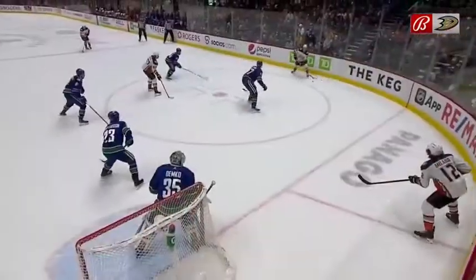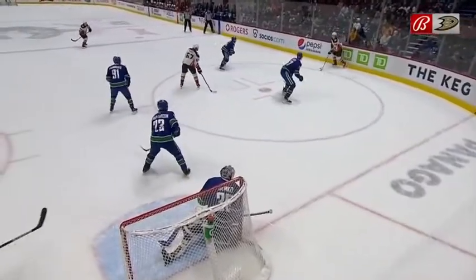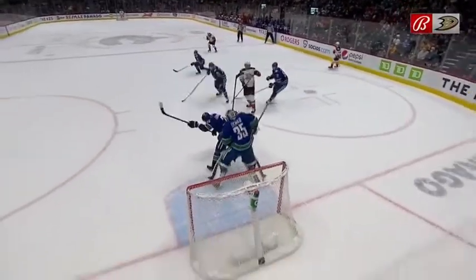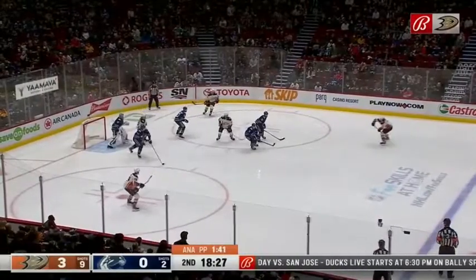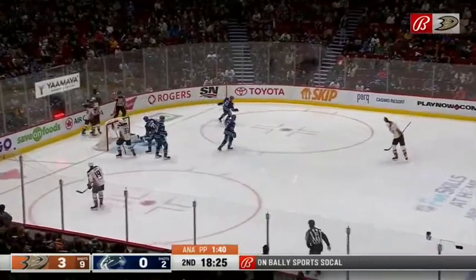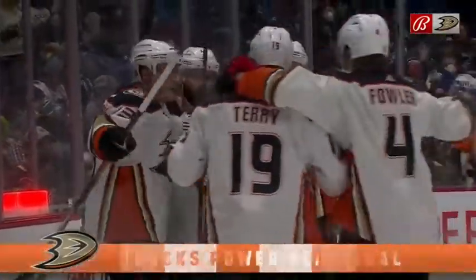No messing around from the Ducks on the power play. Here it goes back to Drysdale from the half wall, and he just gets it away in a hurry. Shattenkirk, top of the right circle, behind the back. Fowler near circle. One-timer from Terry, fought up by Demko. Score on the rebound — Adam Henrique. It is four-nothing Anaheim.